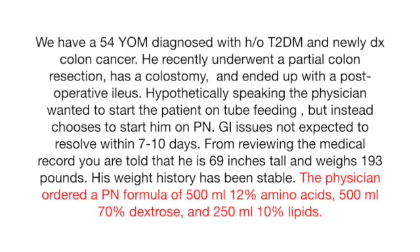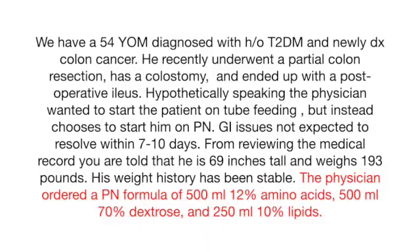Finally, the last question — which I consider the most important — is how many calories and protein is this particular parenteral nutrition providing? We are told that this patient is receiving a formula with 500 milliliters of 12% amino acids, 500 milliliters of 70% dextrose, and 250 milliliters of 10% lipids.